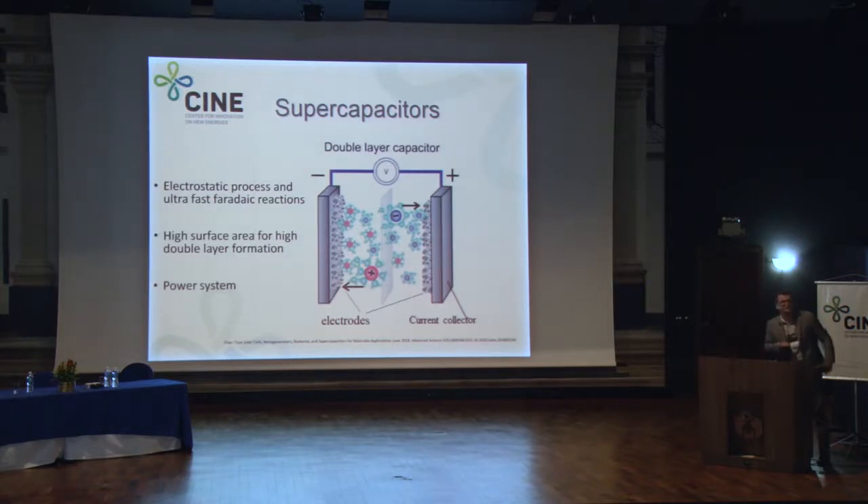This project started with a young investigator grant from FAPESP in 2017, establishing the lab here at the university. Supercapacitors are electrostatic systems: when you apply a voltage or current, a double layer is formed on the surface of both electrodes. Compared to a conventional capacitor — where you have two electrodes separated by a dielectric — here we have an electrolyte in the middle, which can be aqueous, organic, or ionic liquid.